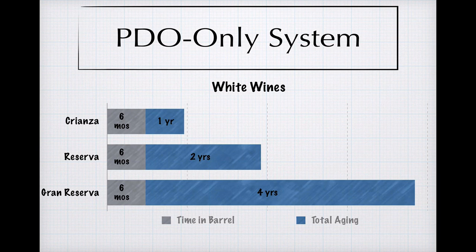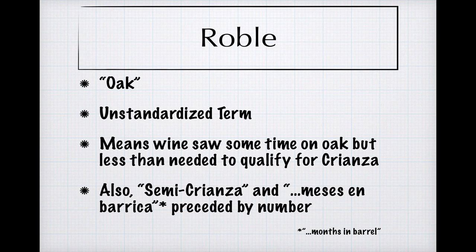Finally, a word about something you might see on a Spanish label from time to time: Roble. Roble just means oak, and on a wine label it's an unspecified and unrequired term that indicates that the wine has seen some time in barrel, but less than the amount of time needed to qualify as a Crianza. Since the term is unregulated, the same concept can be expressed by phrases like semicrianza and meses en barrica, or months in barrel, preceded by a number.